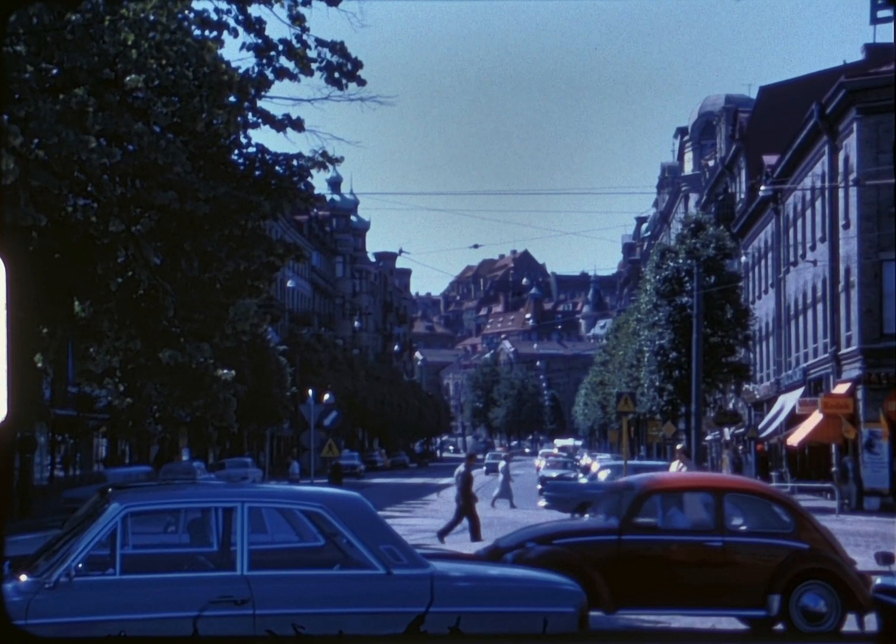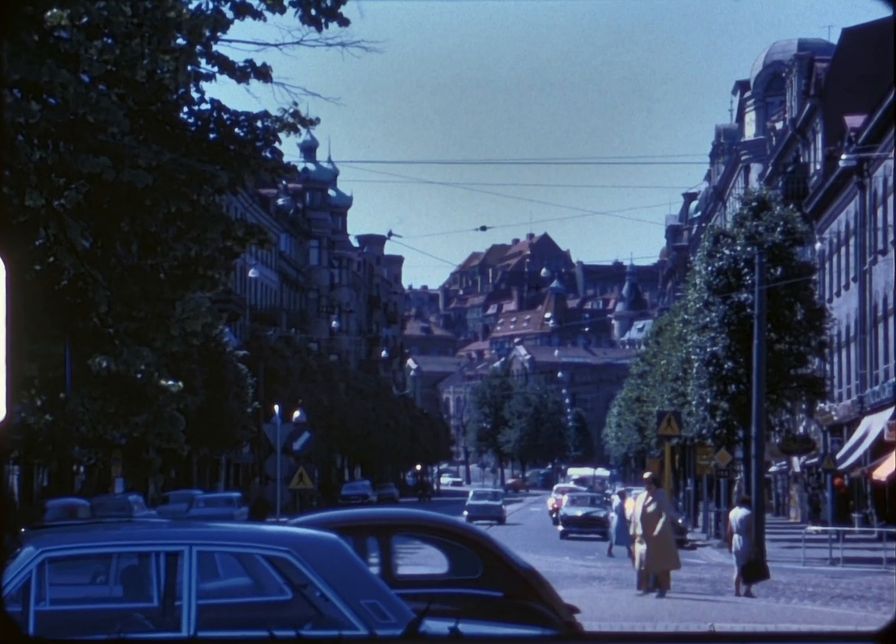Some city views on our way to the Lunda Drag, a seaside resort.